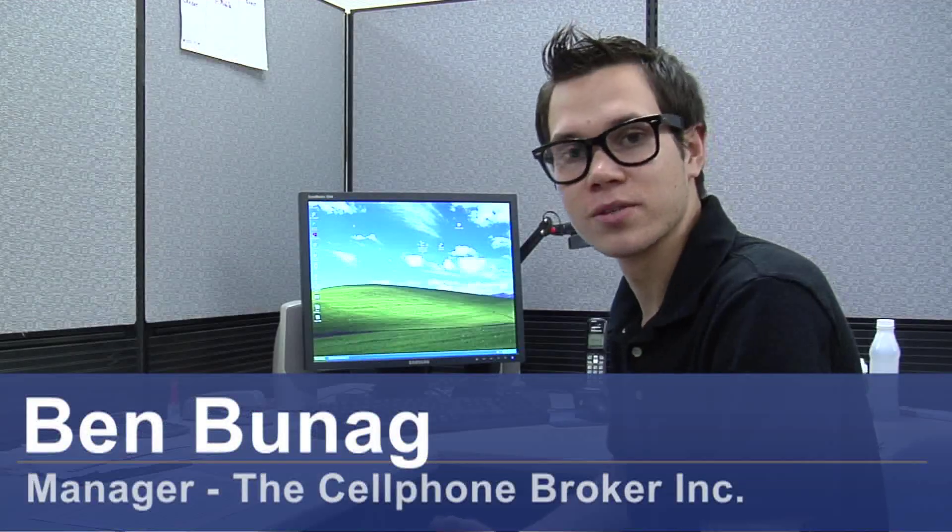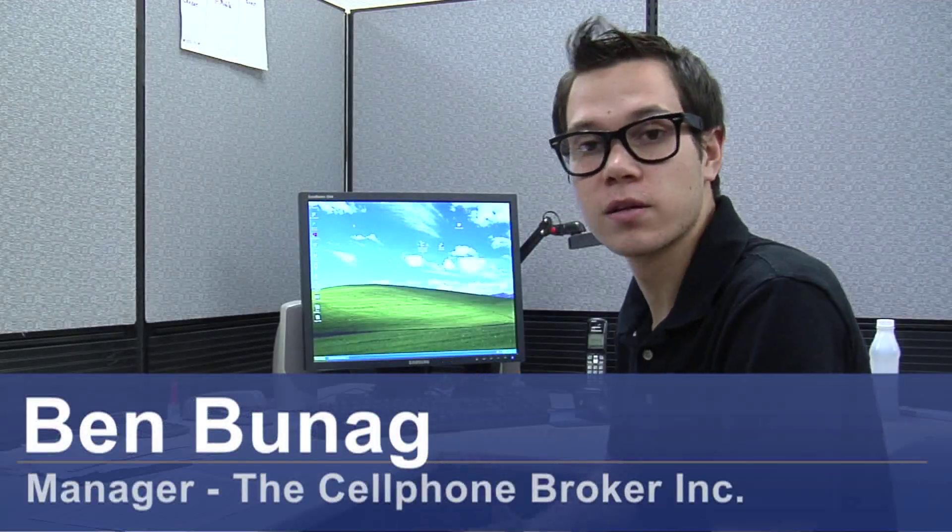Hi, I'm Ben from The Cell Phone Broker in San Jose, California. Today I'm going to show you how to find a lost cell phone using GPS.